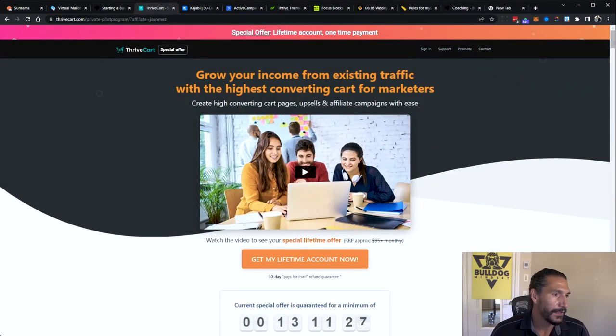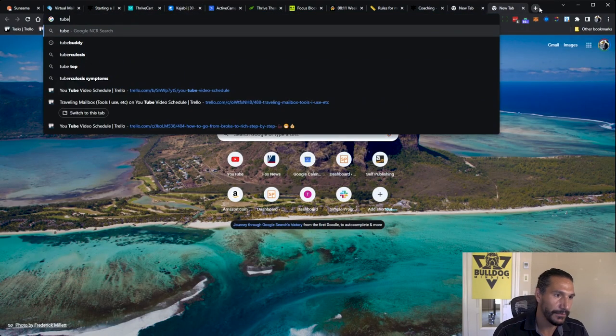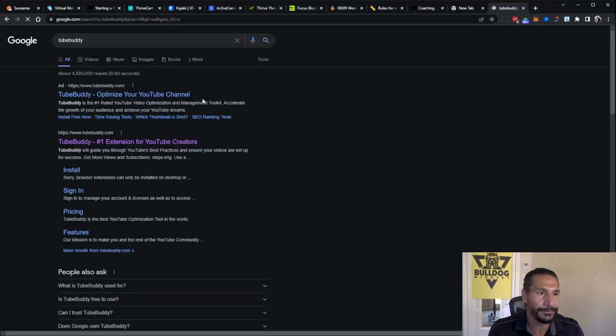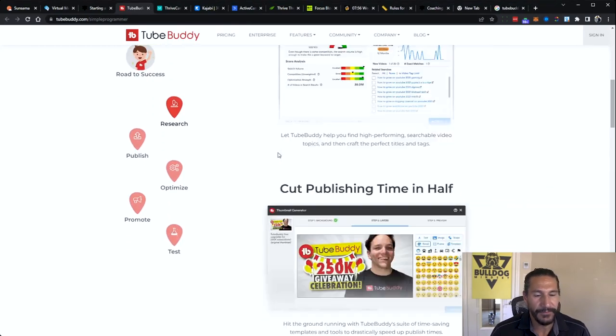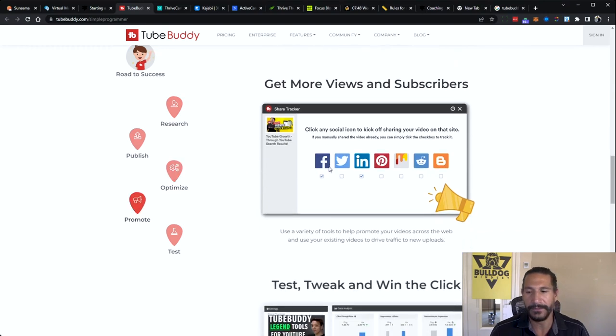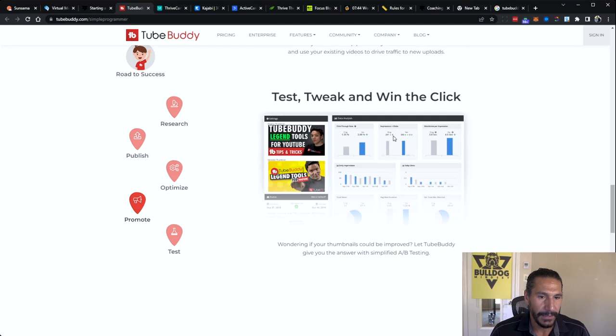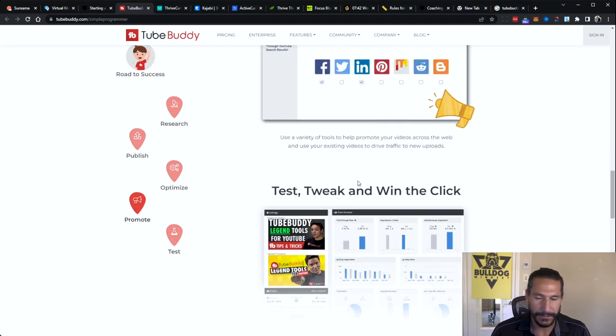The next one is TubeBuddy. If you're running a YouTube channel, I think this is just must-have software. It gives you a ton of information about your YouTube channel and the stats. One really cool thing is you can do A/B testing of your thumbnails — I haven't done this as much as I should, but you can see an example of it here.